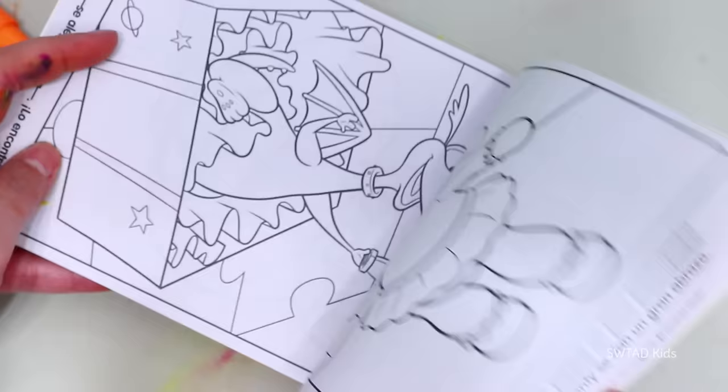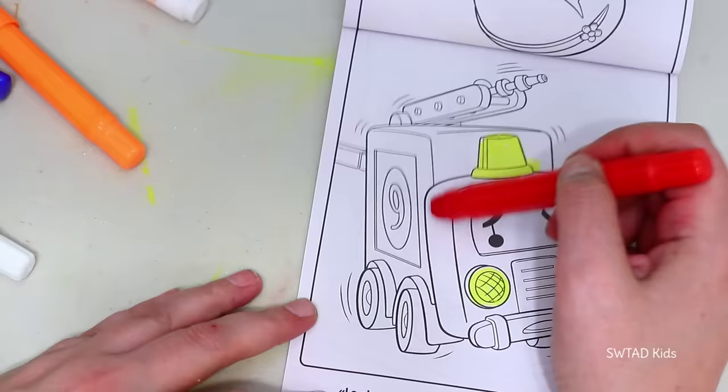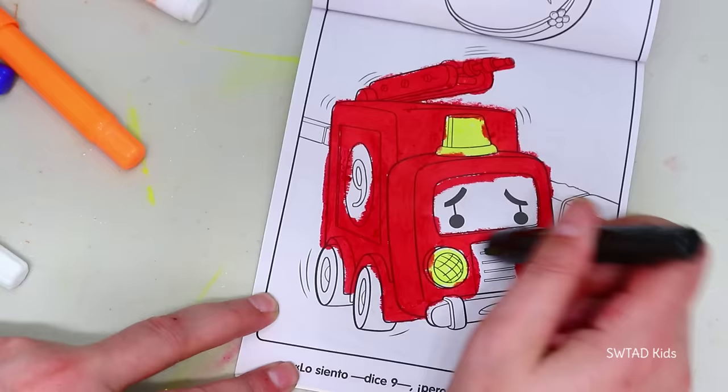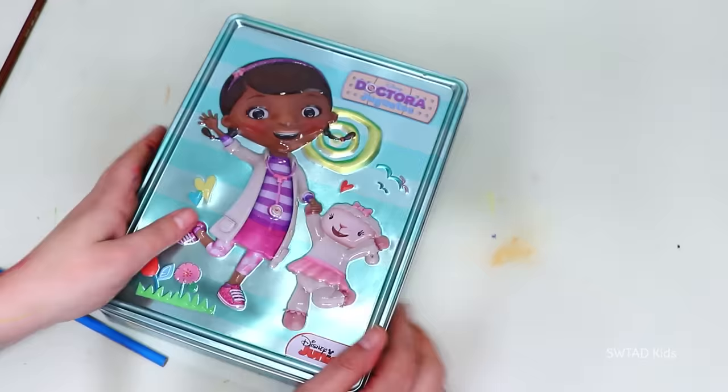Another one — a fire truck! Why is the fire truck sad? Maybe it's scared to go with Doc McStuffins! And for this one, I'm going to put a Lambie sticker on it! Friends, we've finished with the Doc McStuffins tin!